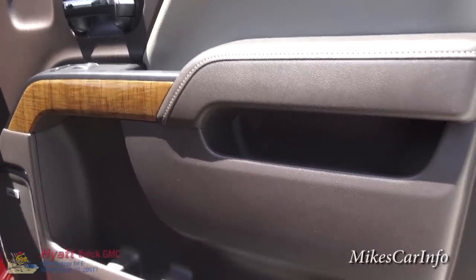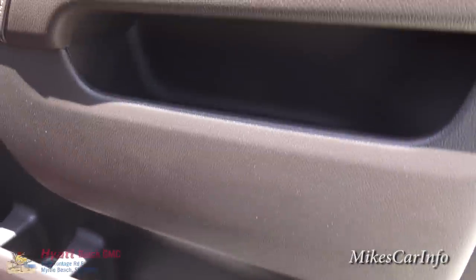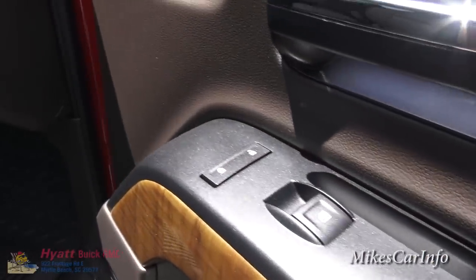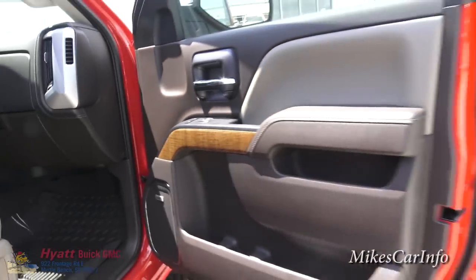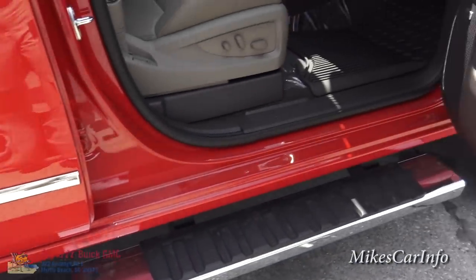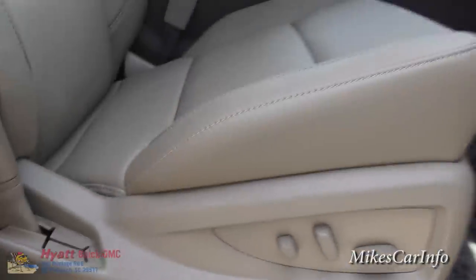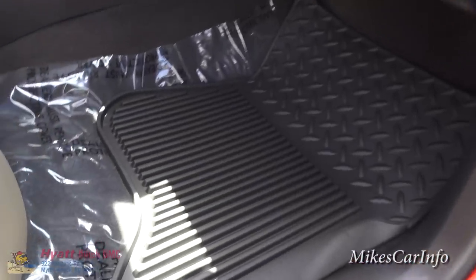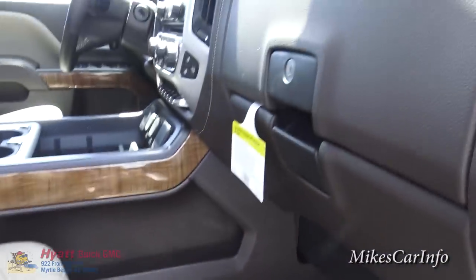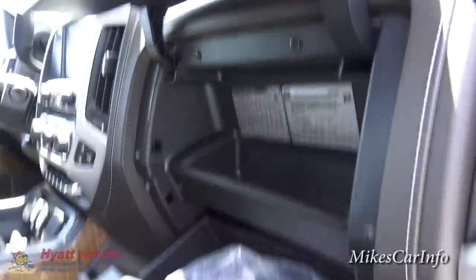So if you like these colors you can purchase one and just tell them you want cocoa and dune. In the door you have cup holders, bottle holders, and a big storage pocket, as well as the wood grain trim, window controls, and door lock controls. There's a massive step there to help you get in and out of the vehicle. You've also got a cool glove compartment — a smaller one on top and a bigger one on the bottom.